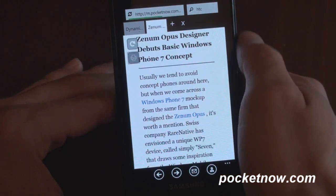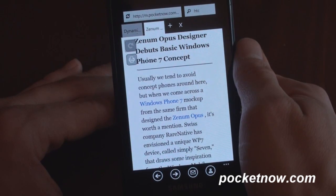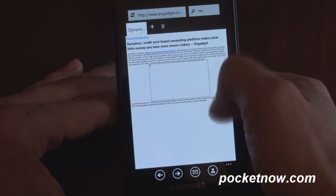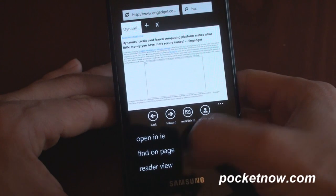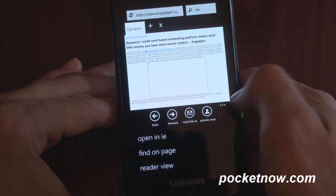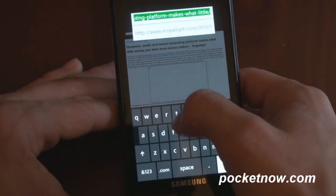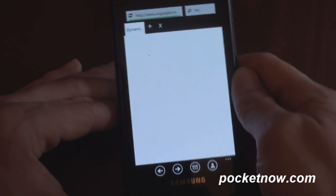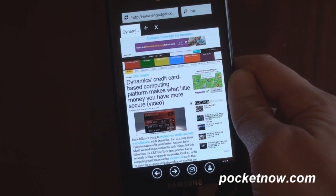We can go to what looks to be a print view, but it won't do anything, or we can revert back to the previous view. Some of these buttons actually don't work — it's an early browser and it doesn't work as well as the standard browser built into Windows Phone 7. Down here we have some other options: we can search on the page, open a page in IE if something's not working, mail a link, or go into private mode so it will not keep a history. But overall it's a pretty cool browser, really enhancing the functionality already built into Windows Phone 7 Internet Explorer.